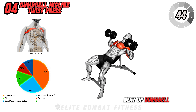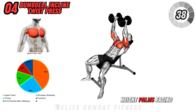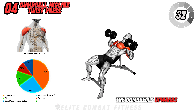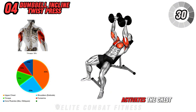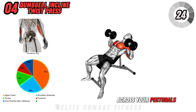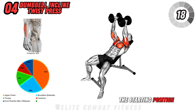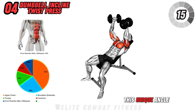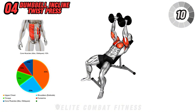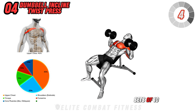Next up, dumbbell incline twist press. Lie back on an incline bench with a dumbbell in each hand at shoulder height, palms facing forward. Begin the press by twisting your wrists inward as you push the dumbbells upwards. This twist activates the chest muscles from different angles, promoting muscle fiber recruitment across your pectorals. At the top of the motion, squeeze your chest muscles, then rotate your wrists back to the starting position as you lower the weights with control. This unique angle helps build the upper chest while also engaging the shoulders and triceps. Avoid flaring your elbows too wide, as it can strain your shoulders. Aim for three sets of 10 to 12 reps.